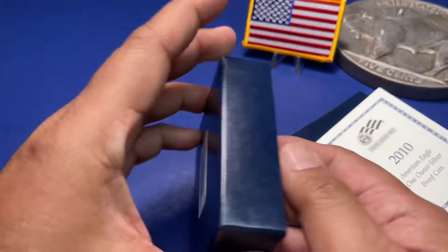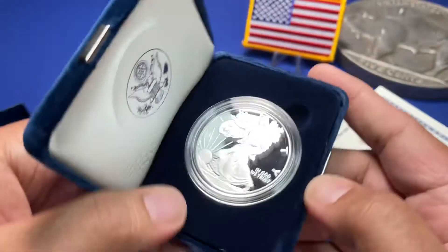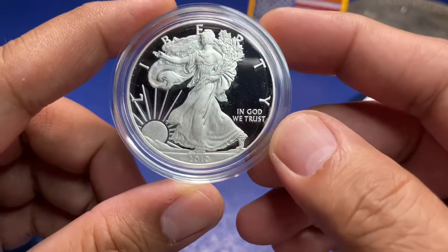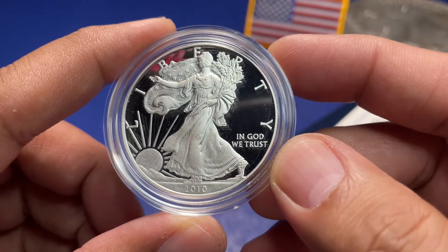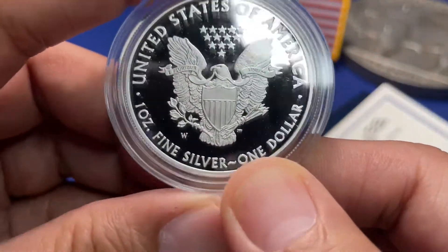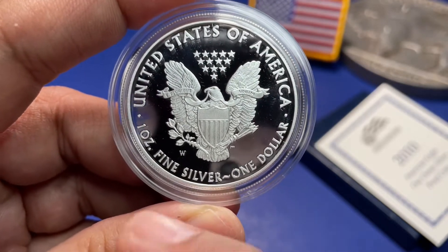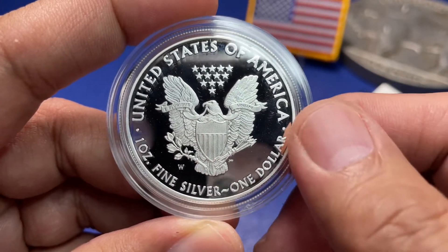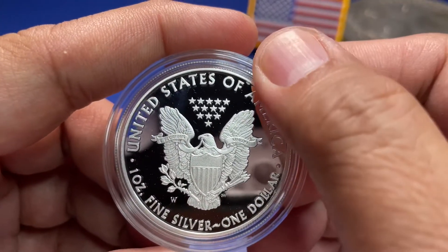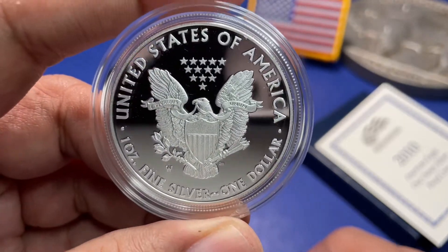If I'm not mistaken this might be a W — and there you go. Let's take it out of the container and give it a good inspection. Yep, that's a nice 2010 Silver Eagle and I was right, it is a W mint mark. I barely get a W on my ASEs, so this will be the second one. A lot of them are S, but this is the W — so this is a good find.